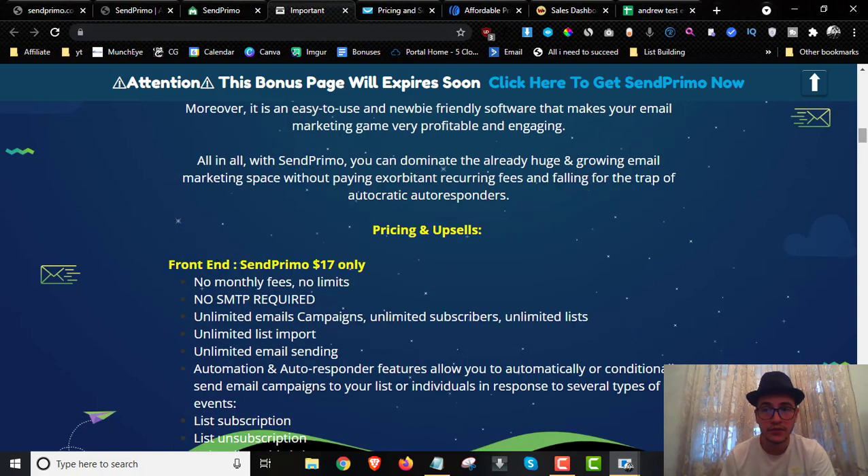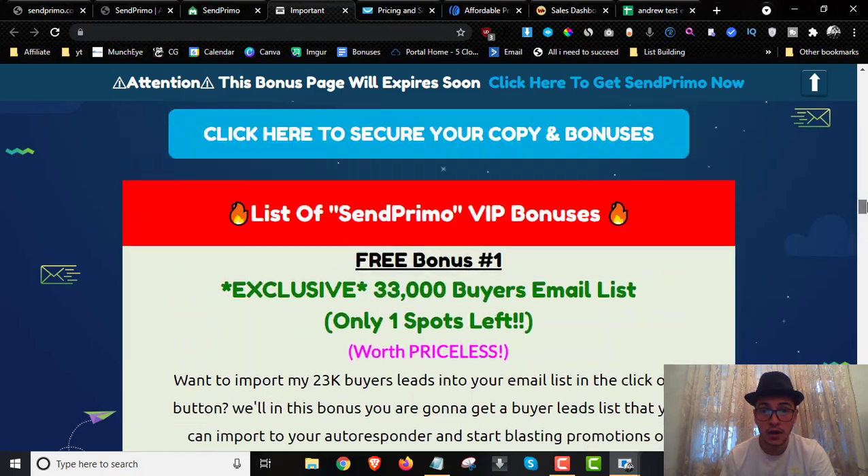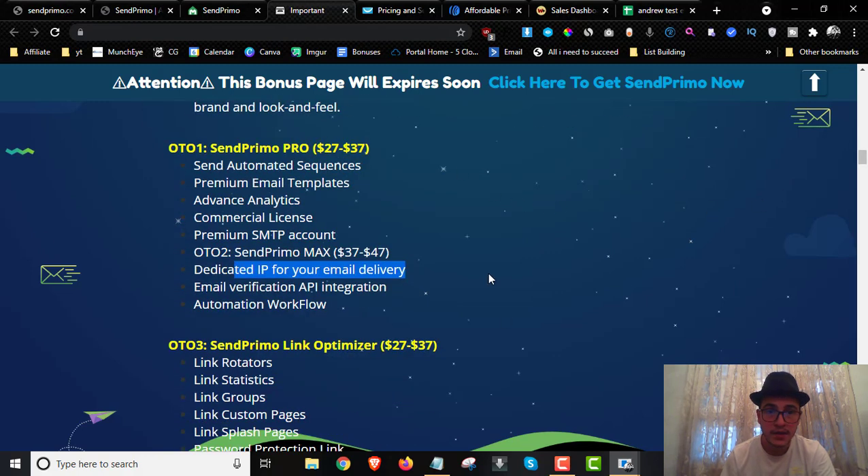OTO number one, the Pro version, is $27 (going up to $37 during launch) and includes automated sequences, premium email templates, advanced analytics, a premium SMTP account, and a commercial license. OTO number two, the Max version, is $37 (going up to $47) and includes a dedicated IP for email delivery, email verification, API integration, and automation workflow. I highly recommend the Max version — a dedicated IP means you can deliver emails 100% to the inbox.